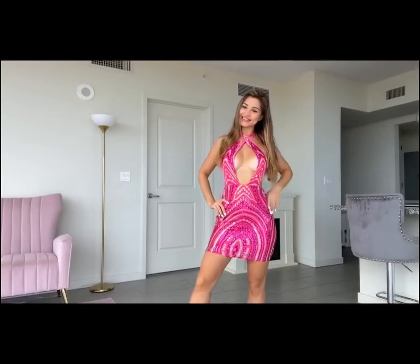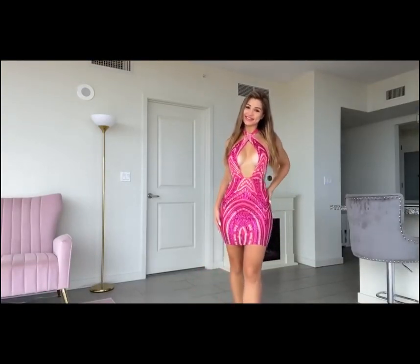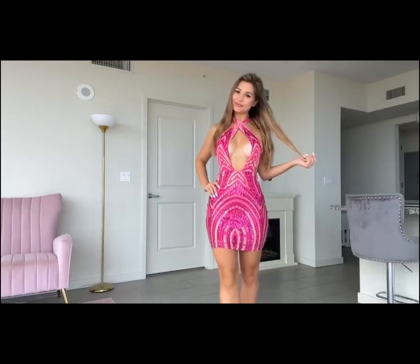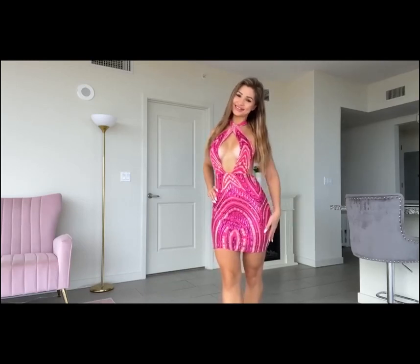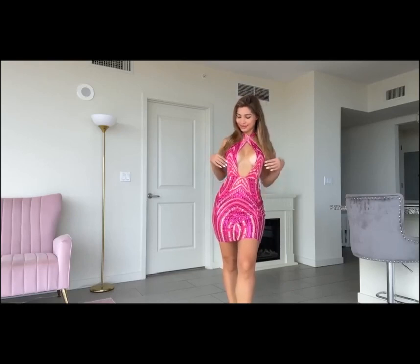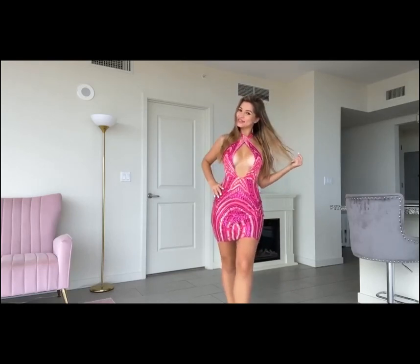Alright, so the first dress is on now, guys. This is what it looks like. I love it. Like I told you, it accentuates the curves of the body really, really well. Absolutely love it. I think it is a perfect night out dress. Let me know what you think.